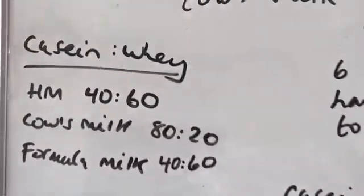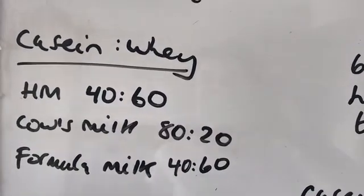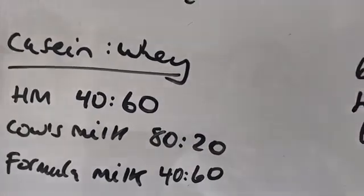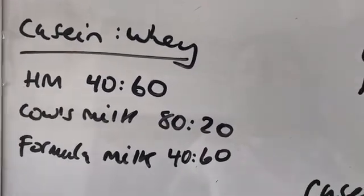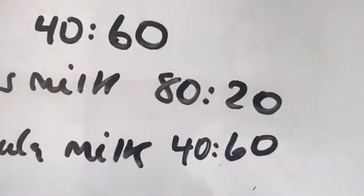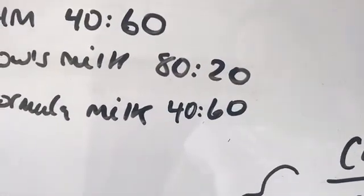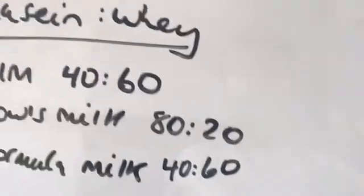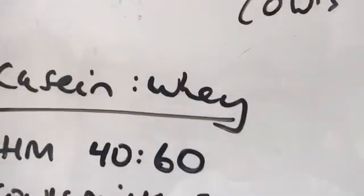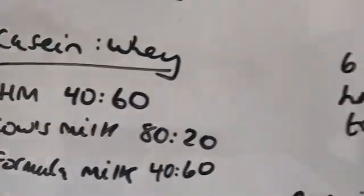Milk is made up of two protein components called casein and whey. Human milk contains these in a ratio of 40 to 60, while cow's milk contains them in an 80 to 20 ratio — so a lot more casein. Cow's milk formula has tried to match the casein-to-whey ratio of human milk, but obviously the casein and whey in humans is very different to that in cow's milk.